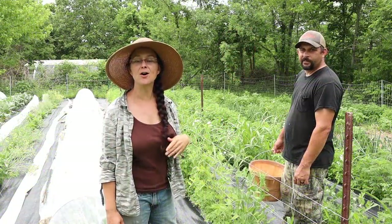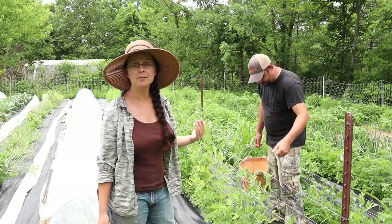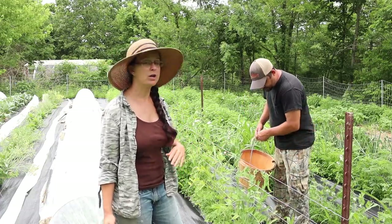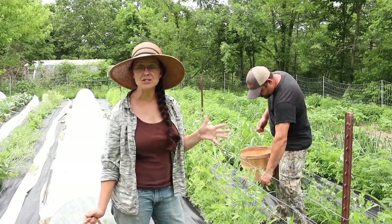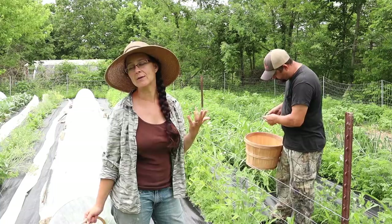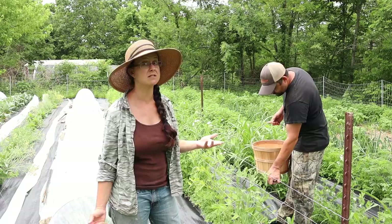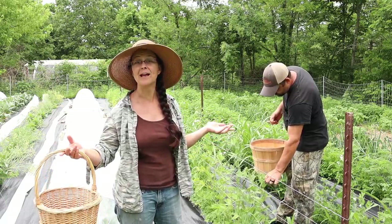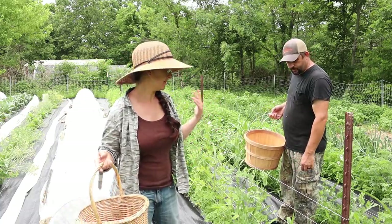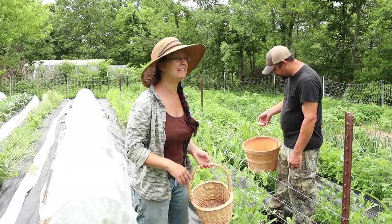Next up are the snow peas. We had Samantha come out here and pick snow peas just a couple of days ago and now they are everywhere again, so we're going to go through and do a big harvest. We're planning to blanch and freeze these, although when I was taking the cauliflower in the house I remembered that I really haven't tried fermenting any of these - so I might be creative and experimental and try to ferment either these peas or some cauliflower, maybe both.